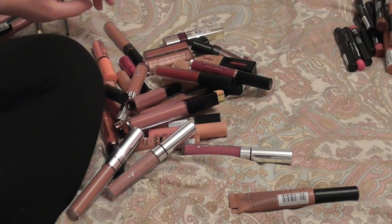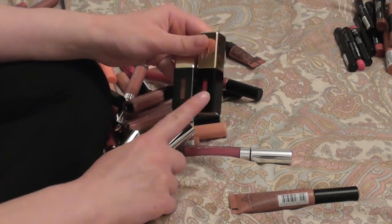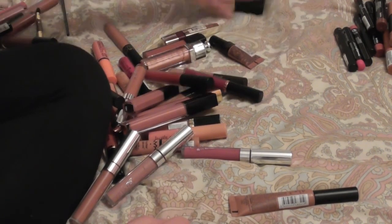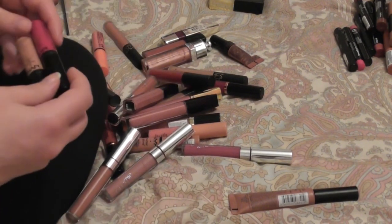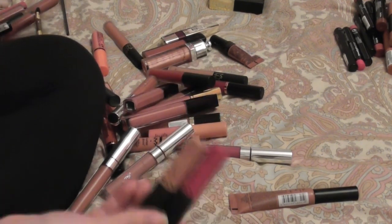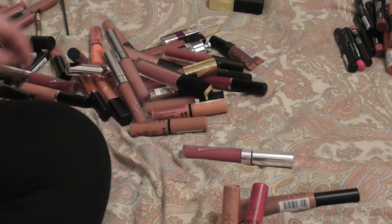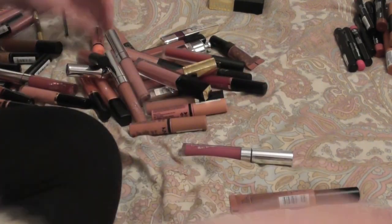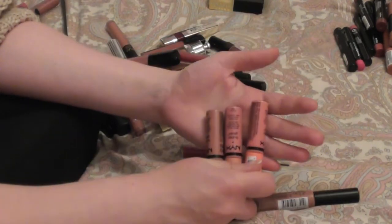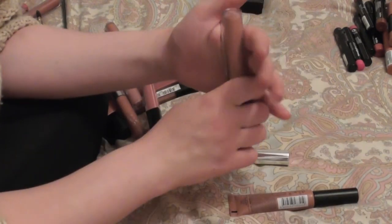Also staying are my YSL glossy lip stains — I really like them, I have shades number 25 and number three. I'll be getting rid of the NYX extreme lip creams — I've tried several times with the formula and just never got very far with them, so they're just going to go. Same with the NYX butter lip glosses — I actually do like these, I just haven't reached for them in a very long time.